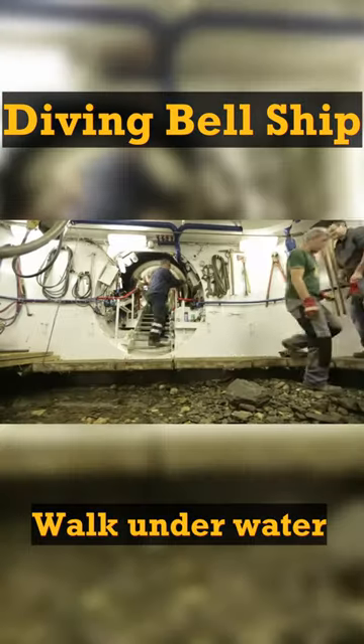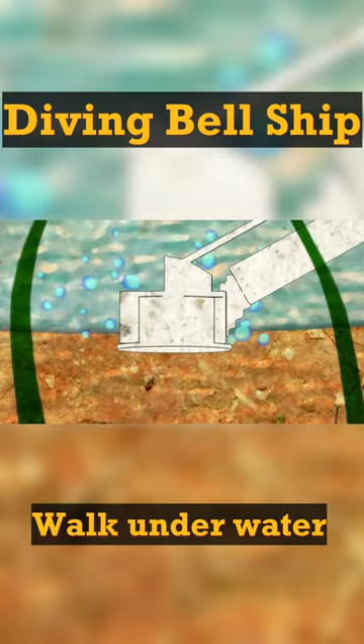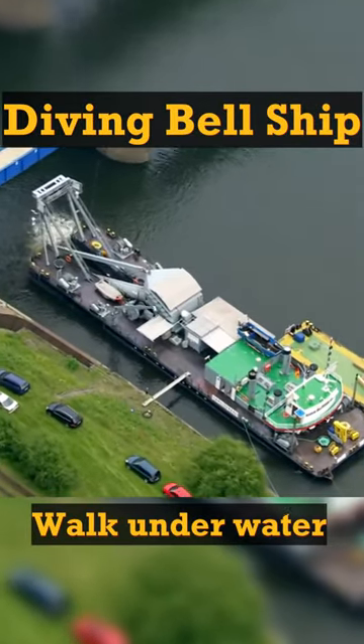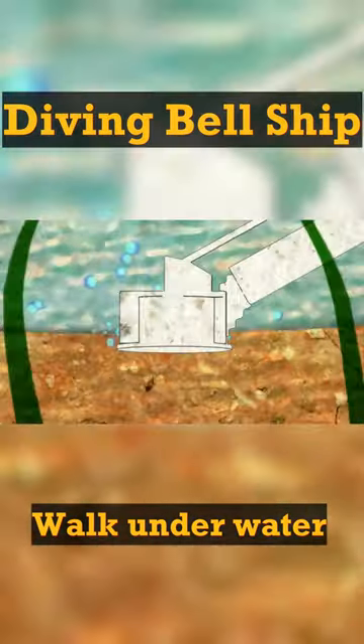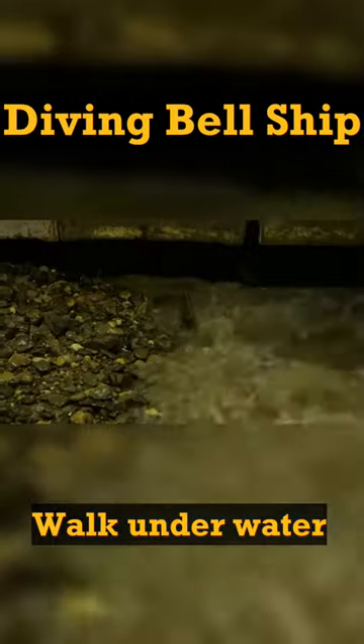This is the ship that allows you to walk at the bottom of the river. Meet the diving bell ship — it looks like a bowl upside down. The whole process is run by a control room in the ship. Oxygen is pumped into the capsule and the overpressure forces out the water, then it is ready.